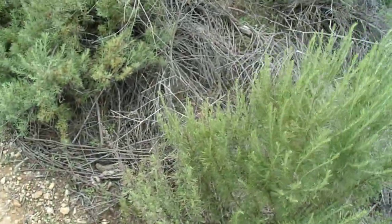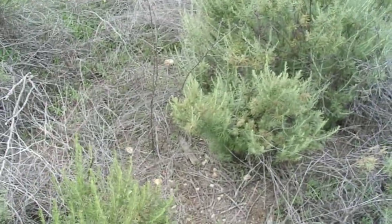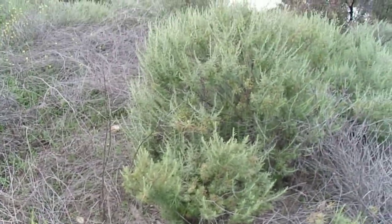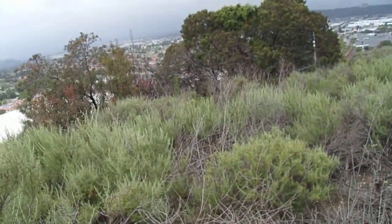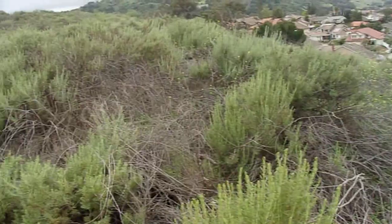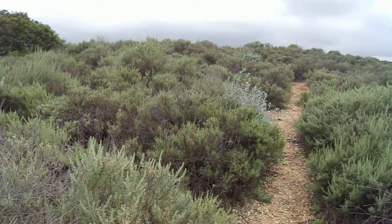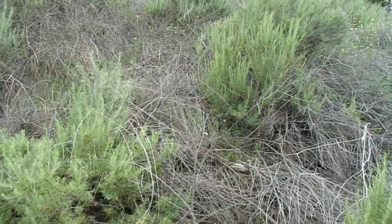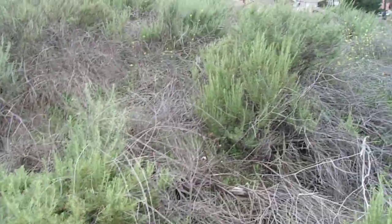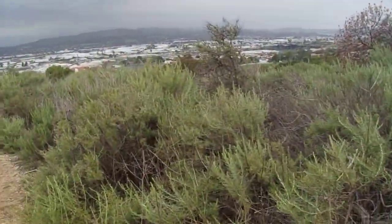Now we're going to talk about its habitat. It grows in coastal sage scrub — that's its predominant habitat, and in places like this it might be the dominant shrub. But in a lot of areas it will co-mingle with the true sages, laurel sumac, toyon, and even some chaparral shrubs like the sumacs, lemonade berry, and other plants like monkey flower and lots of other small coastal sage scrub plants.